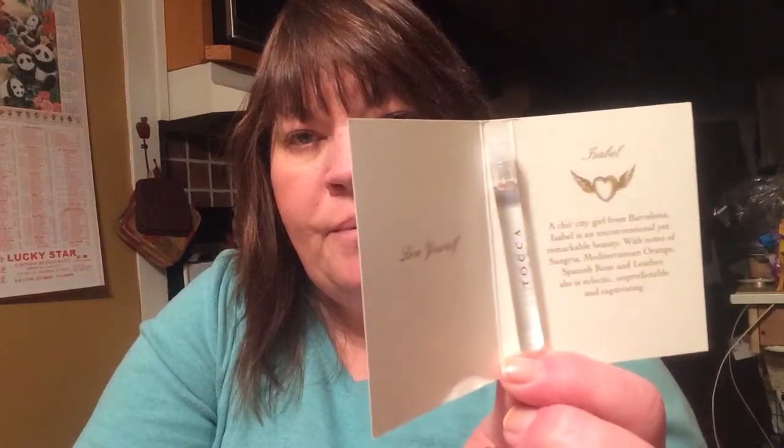I would smell it but nothing's passing through this nose right now, so I will have to try it later. But they give you a good size sample. So that was the Sephora Play Box — ten dollars. I'm really happy with it and I can't wait till next month. I will leave all the information down below so you can check it out yourselves. Have a great night!